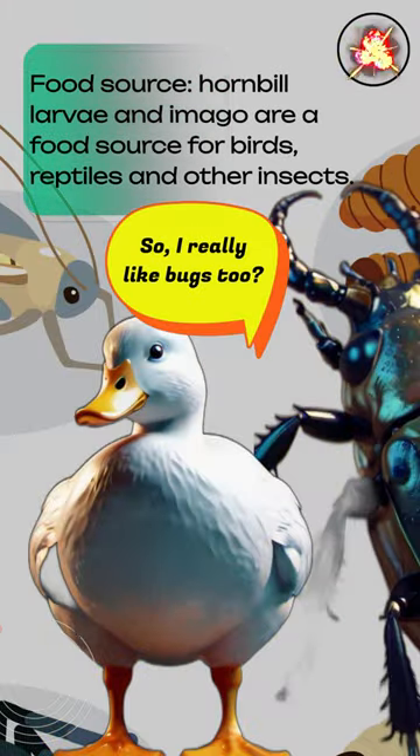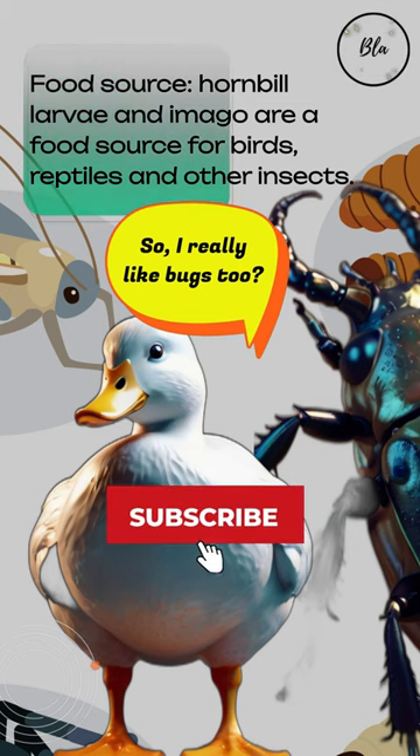As a food source, hornbill larvae and imago are a food source for birds, reptiles, and other insects.